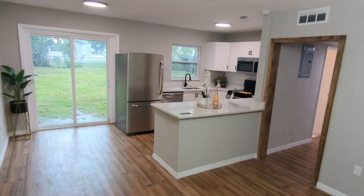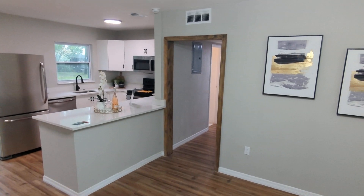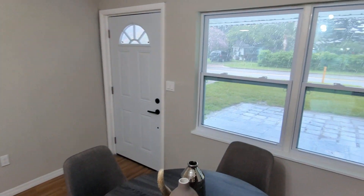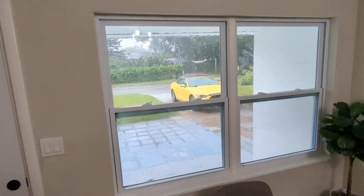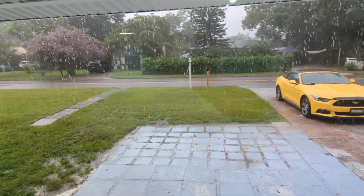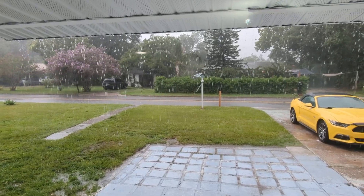I am top Sanford realtor Scott Garrison with Remax Town & Country. We're at 2545 South Palmetto Avenue, Sanford, Florida 32773, here on a rainy afternoon. We just showed the house so we're not going to go outside for the video.